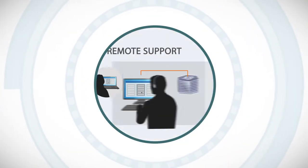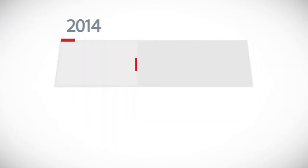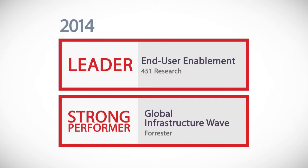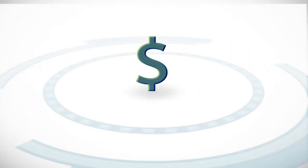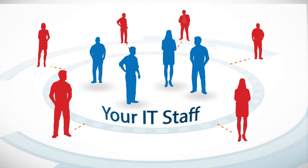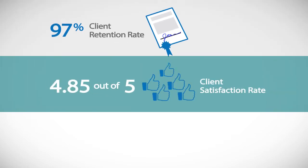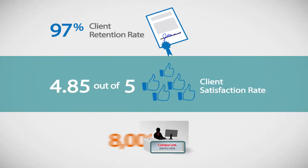Can we really do all this? Analysts have long recognized CompuCom as a leader in ability to execute service. Can we do it cost-effectively, working as an extension of your IT staff? How else could we achieve a 97% client retention rate and high marks for client satisfaction while handling more than 8 million events per year?